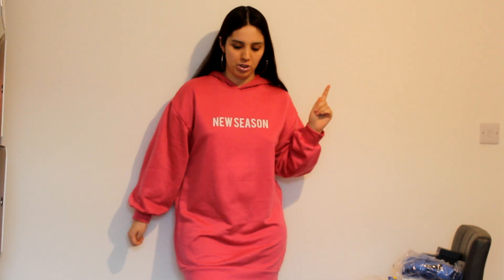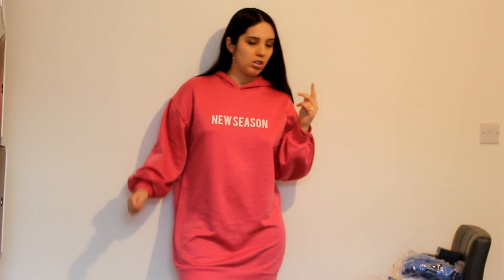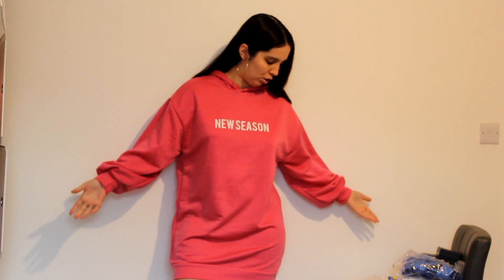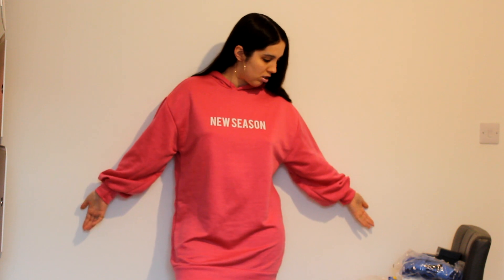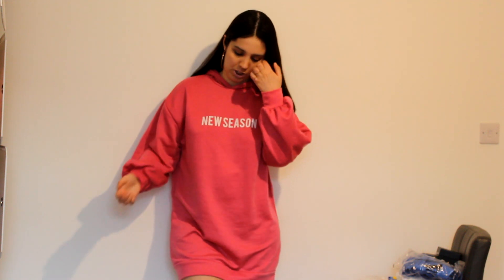Hello everybody! So today I'm going to make another haul. This haul is going to be a collective haul, like a spring summer collective haul. I basically have a lot of t-shirts, shirts, skirts, and accessories. I have lots of things, so I'm just going to start.